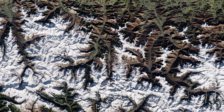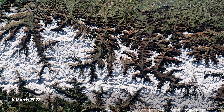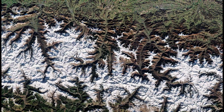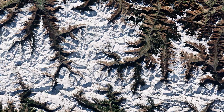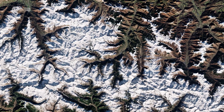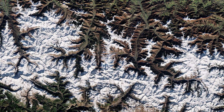The Pyrenees form a natural border between France and Spain, with the small landlocked country of Andorra sandwiched in between. The area pictured in this image was taken in January 2022 and spans around 120 kilometres from the village of Escalade in the east to Panticosa in the west.